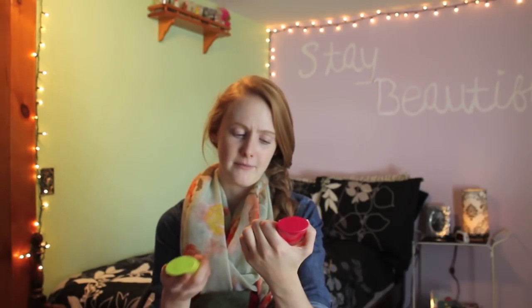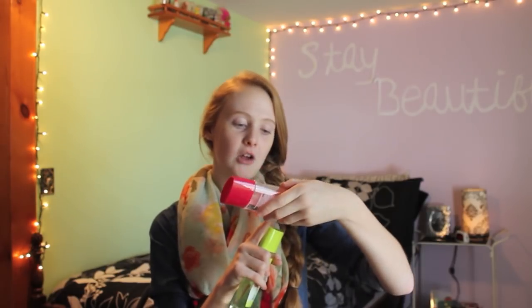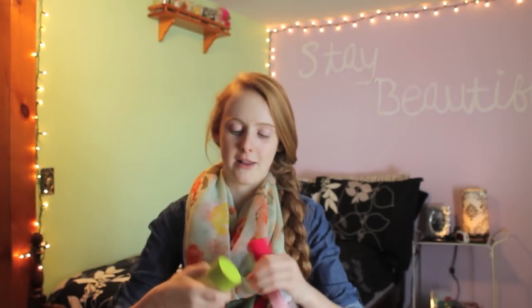Santa also brought me some Softlips in berry mint. And I got two Adidas body fragrances — they're more like perfumes, super strong so you only need a little bit. I'm wearing the Fruity Rhythm one right now. The other one is in Busy Energy and it smells good too.